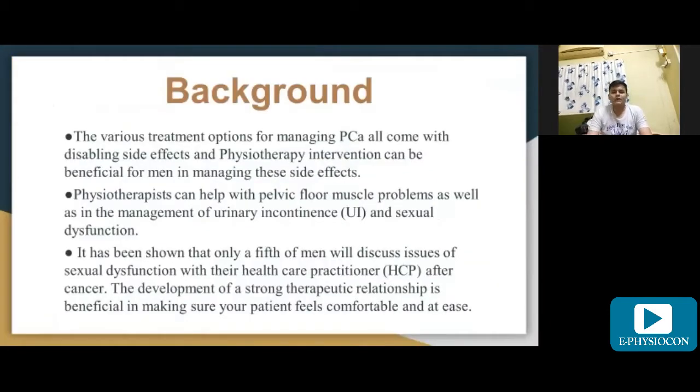For background, the various treatment options for managing prostate cancer all come with disabling side effects, and physiotherapy intervention can be beneficial for men in managing these side effects. Physiotherapists can help with pelvic floor muscle problems as well as in the management of urinary incontinence and sexual dysfunction.